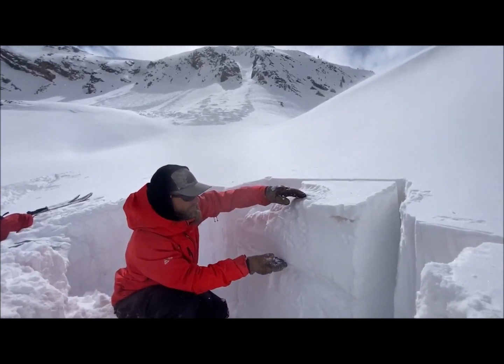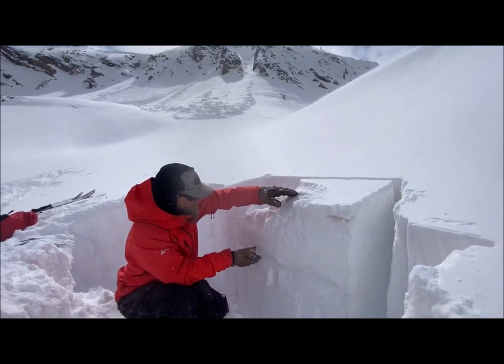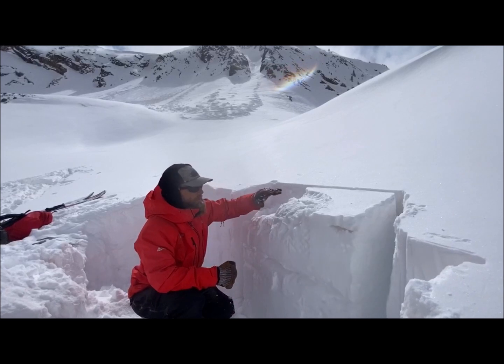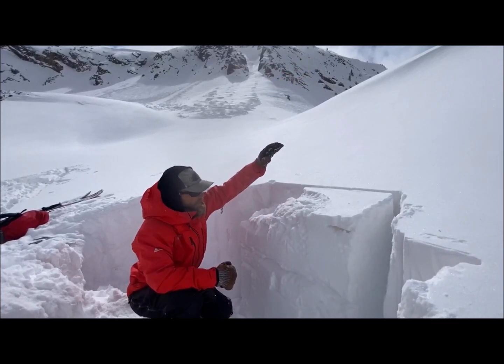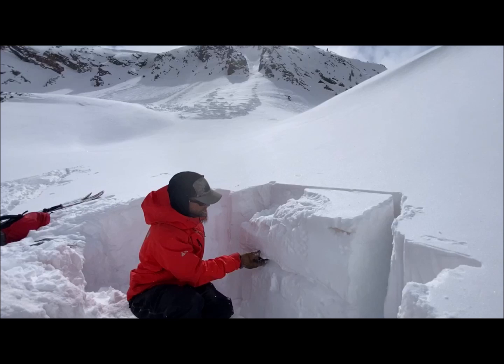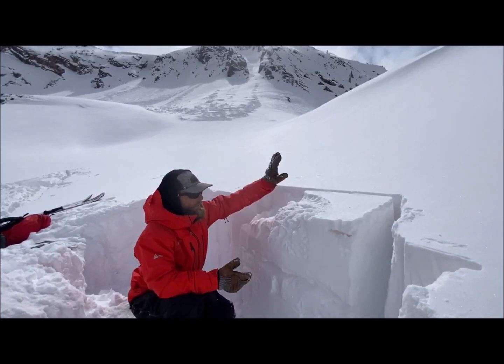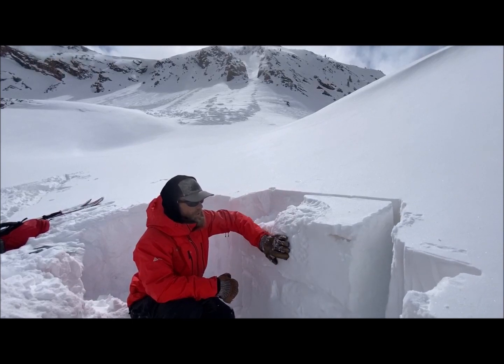Our slab has finally gotten deep enough to where this weak layer is starting to become reactive, and as we move forward in an active period and thicken this slab, this weak layer could become more reactive to the weight of a rider or if wind-drifted pockets fell naturally.